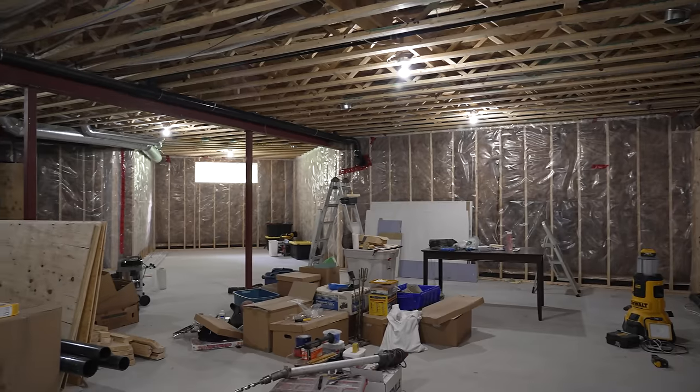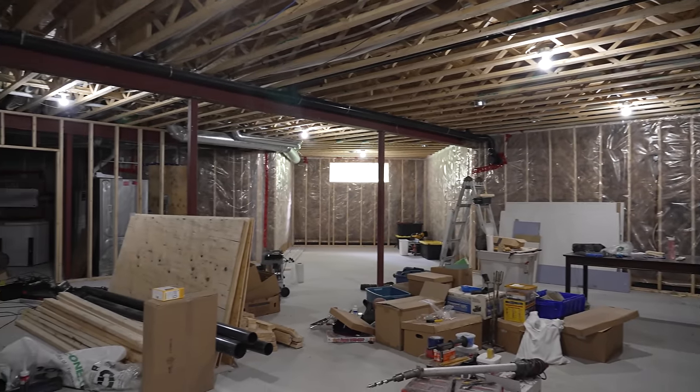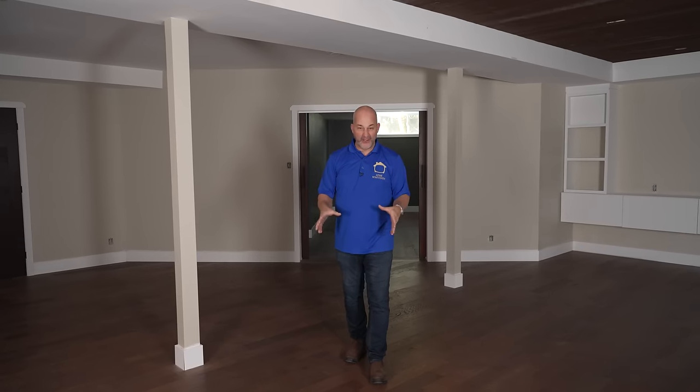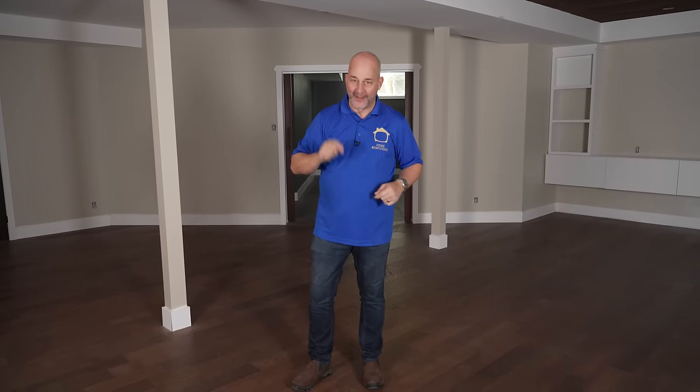Hey, it's Jeff from Home Renovision. Today's video we are renovating this entire basement from A to Z - from start to finish. This is 1,400 square feet of finished space with sound control measures in the ceiling, an insulated subfloor system with an engineered hardwood floor, and we're going to tell you how much we paid to get this done DIY at the end of the show.